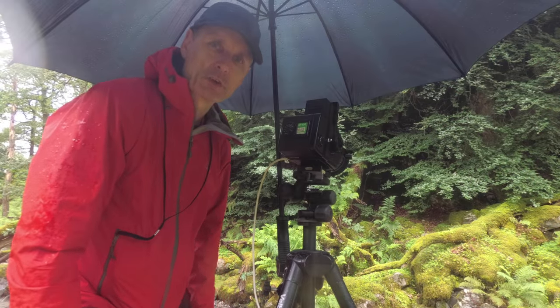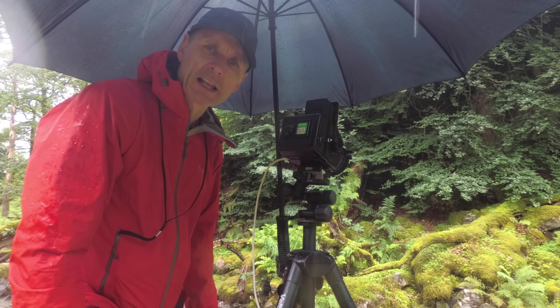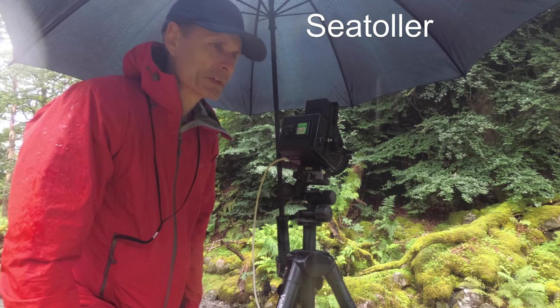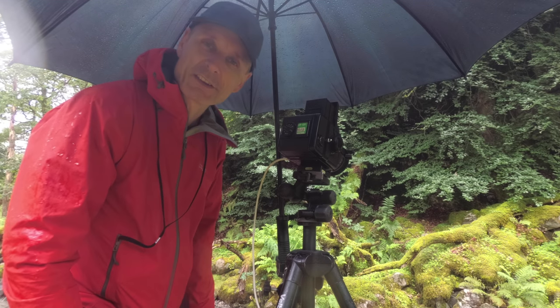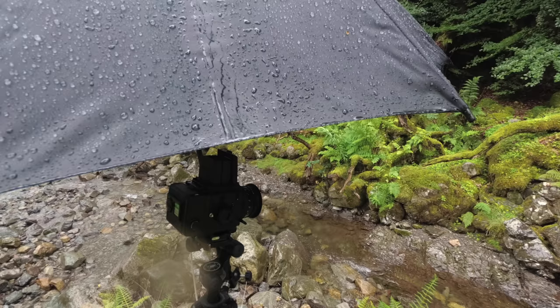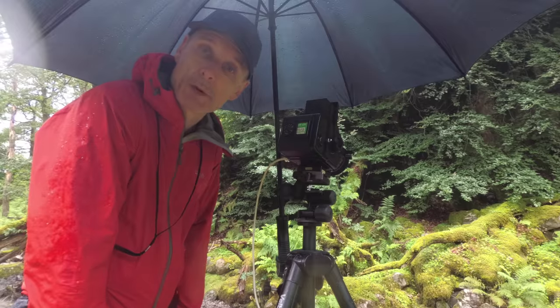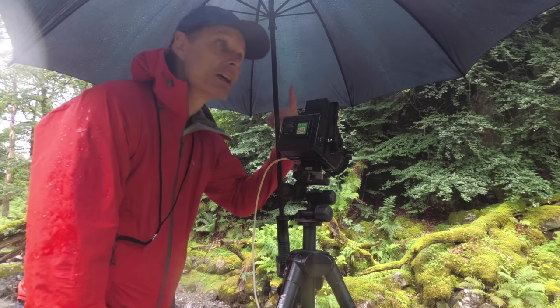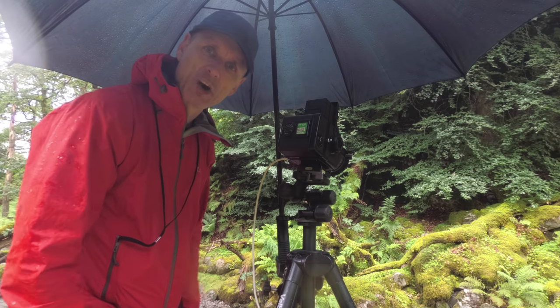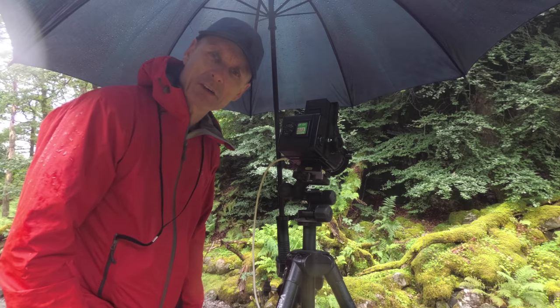We've come down to the end of the Borrowdale Valley now and we've come to an area — I think it's called Seatoller, I might correct that later — and as you can see it's raining quite heavily. I did anticipate this so I've come prepared: I've got my golf brolly strapped to my tripod with the camera bag weighing it all down so I can carry on shooting.